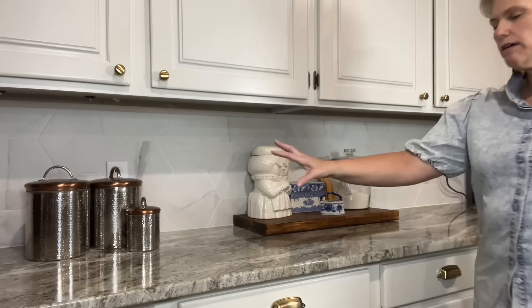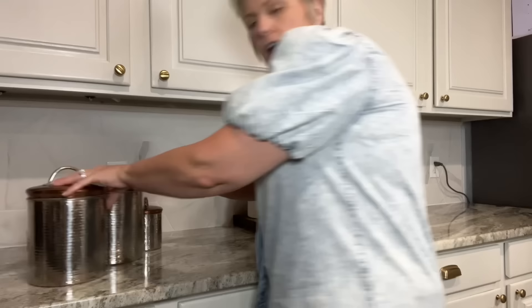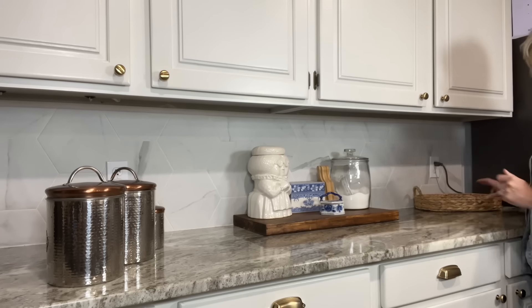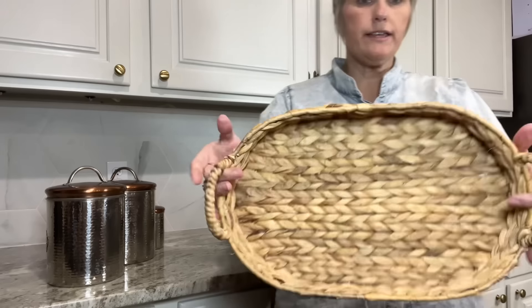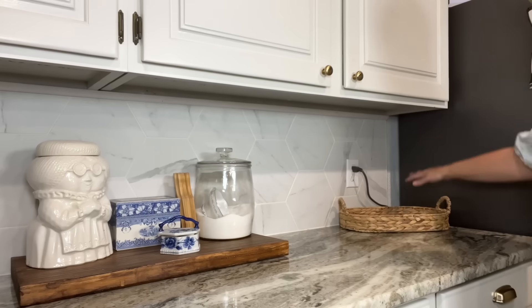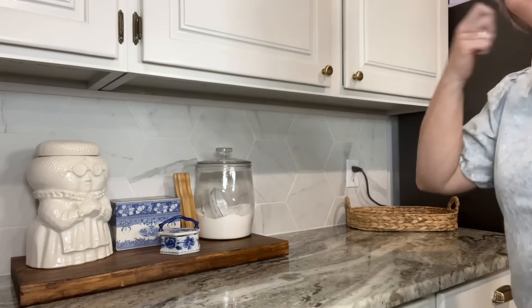I am going to use my pots over here. I'm going to use my basket — this is just a little tray that I have, and I'm just going to put that in this corner right up next to my refrigerator.